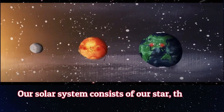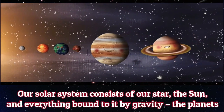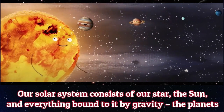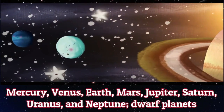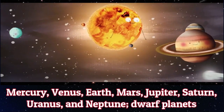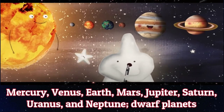Our solar system consists of our star, the sun and everything bound to it by gravity. The planets: Mercury, Venus, Earth, Mars, Jupiter, Saturn, Uranus and Neptune.